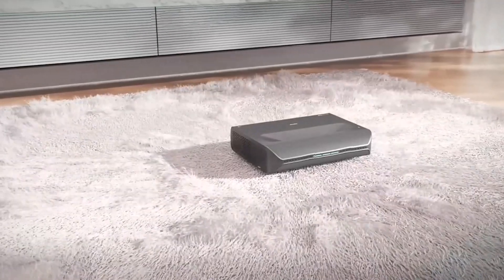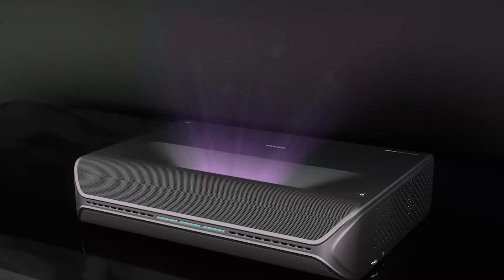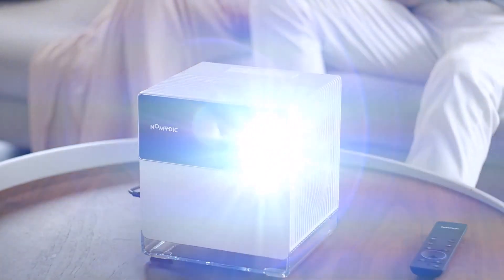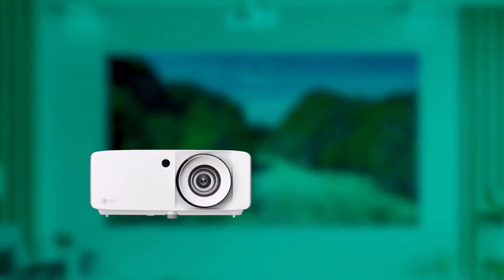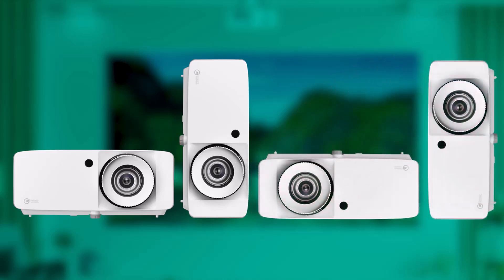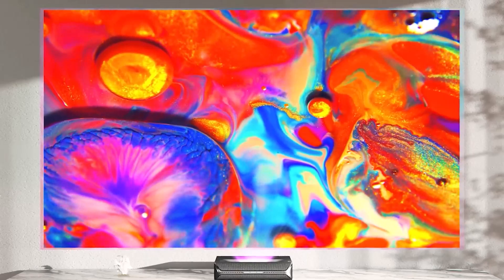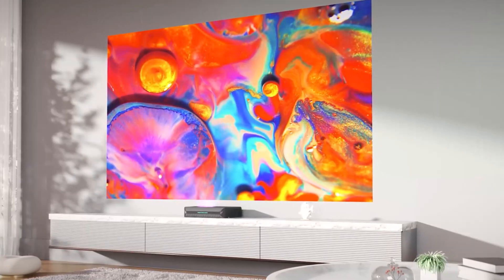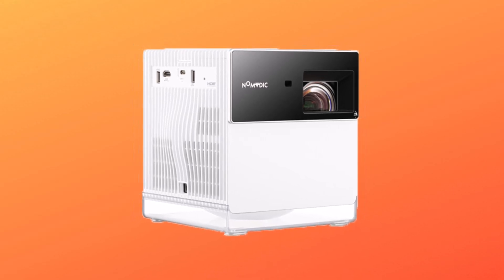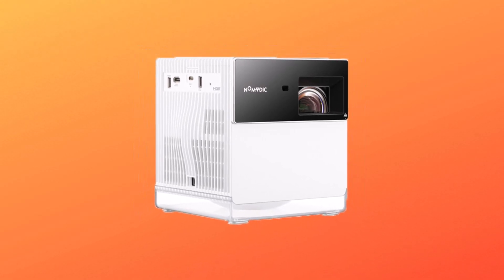Whether you're a casual gamer or a competitive player, these projectors redefine the gaming experience, bringing virtual worlds to life on a grand scale. With advanced features such as high refresh rates, low input lag, and 4K resolution, these projectors ensure smooth and responsive gameplay. Get ready to step into a realm where every detail matters as we explore the top gaming projectors setting the standard for immersive gaming in 2024.